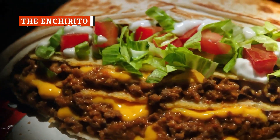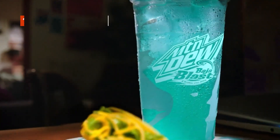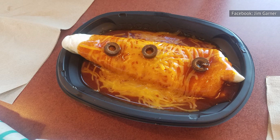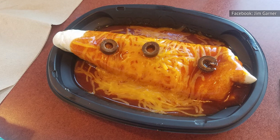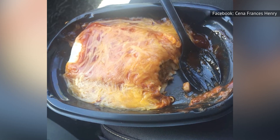Not every Taco Bell secret menu item is actually an item you need to hack your way into ordering. Some, like the Enchirito, are just old offerings you can still get at Taco Bell. The Enchirito is an enchilada combined with a burrito, and it's been around for decades. It was regularly served at Taco Bell outlets across the U.S. by 1970 and was advertised as being a meal in itself.